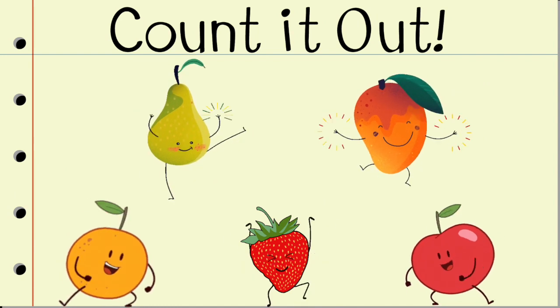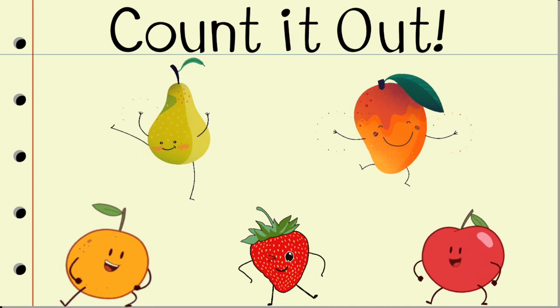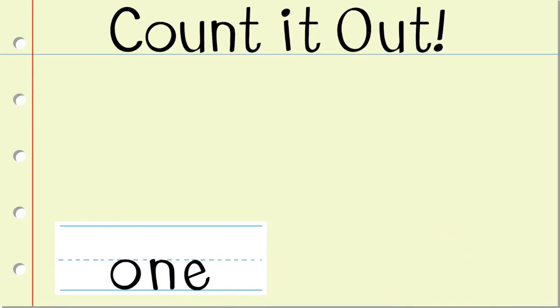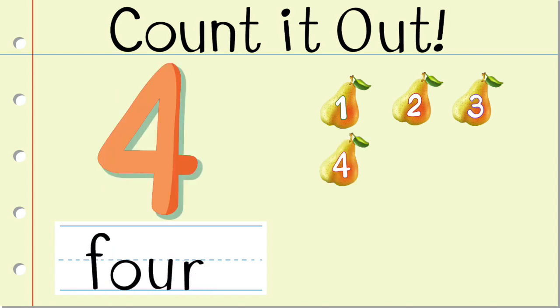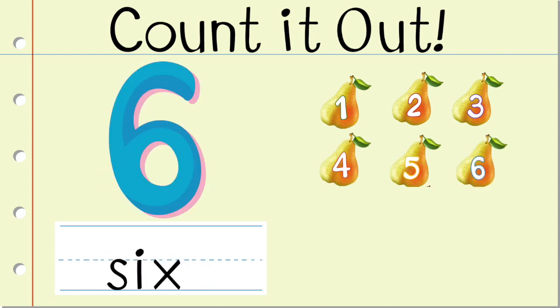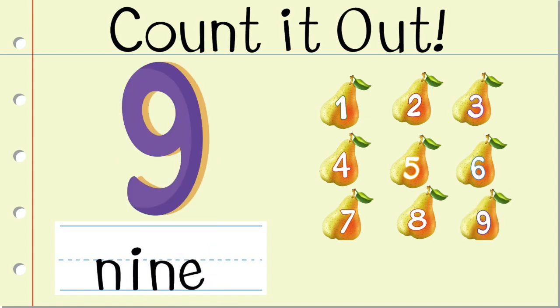Great job! Now count the pairs. Let's go! 1, 2, 3, 4, 5, 6, 7, 8, 9, 10.